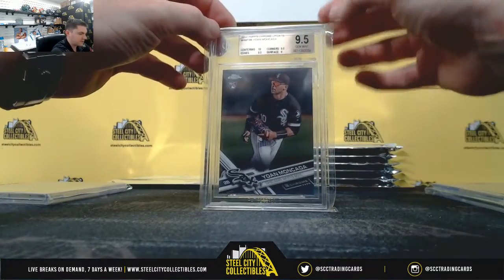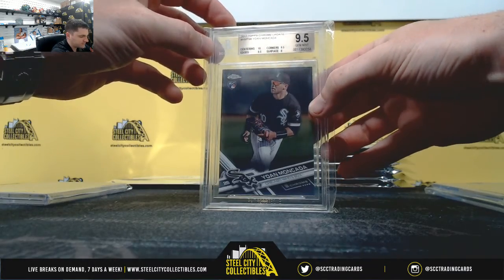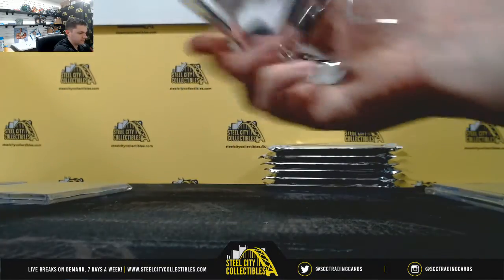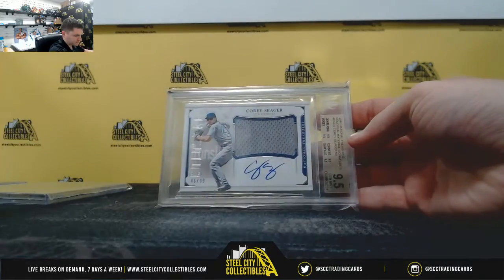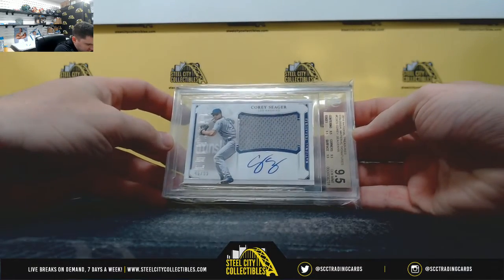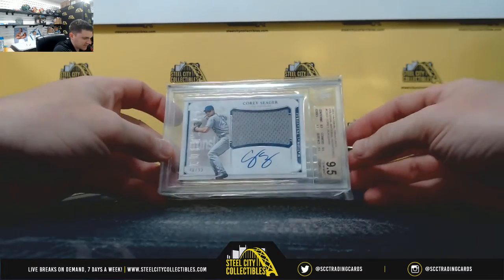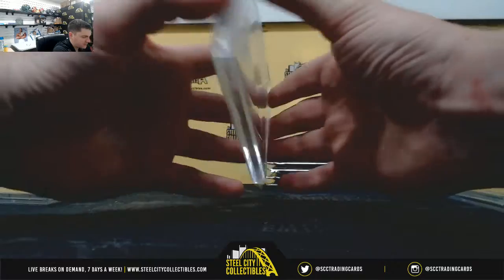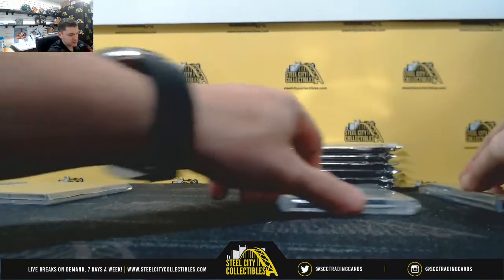2017 Topps Chrome Update, Yan Makata, 9.5 Gem Mint — AL Central. Nice one here: 2016 Panini National Treasures, Corey Seager, 46 of 99, 9.5 Gem Mint, 10 on the auto. That's NL West — nice hit for the Dodgers.